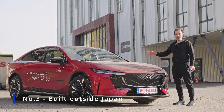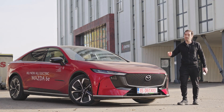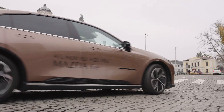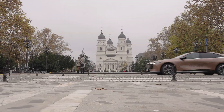And point number three: this is also the first one built outside Japan — it's built in China. It sits on a Chang'an architecture, their joint venture partner in China, and underneath you'll find the Deepal SL-03. Unlike many competitors, Mazda has yet to develop its own dedicated EV platform — it will come, but not before 2027.